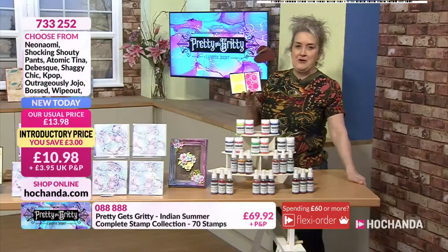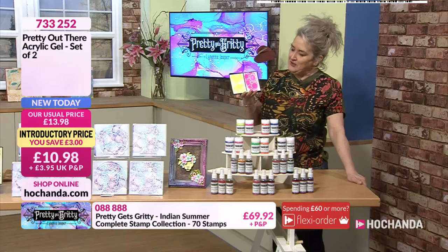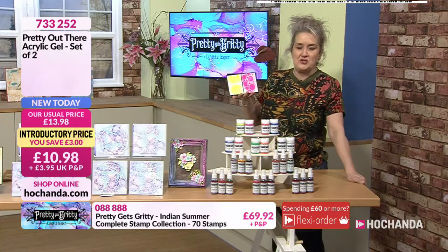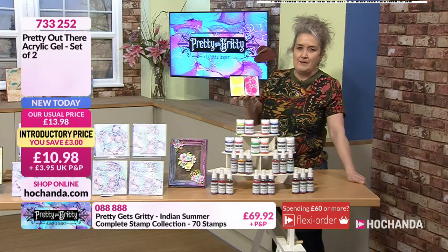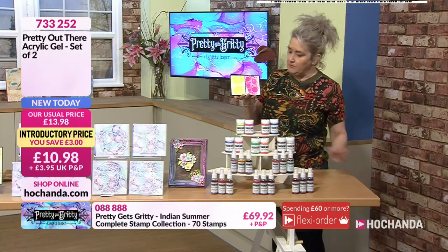Starting off with Neon Naomi — it's a bit of a tongue twister. You've got those gorgeous, shocking colours as you can see. They're absolutely beautiful. That's the first of your options.